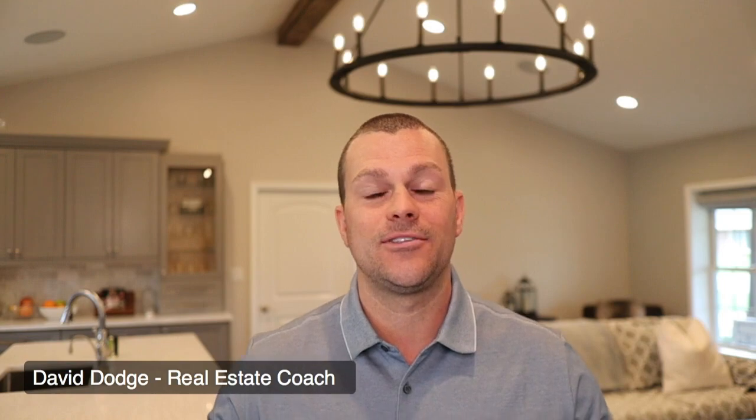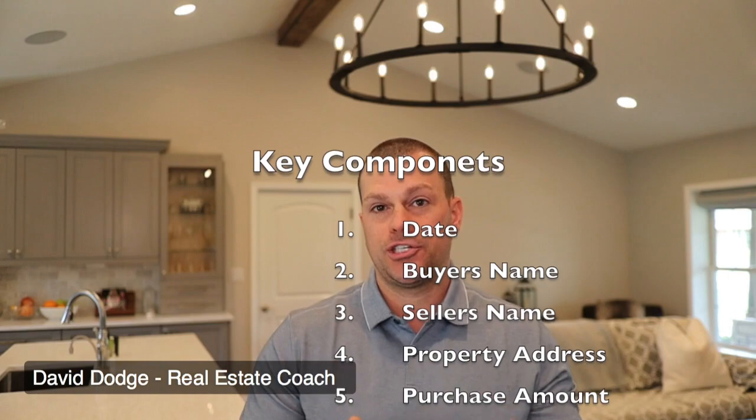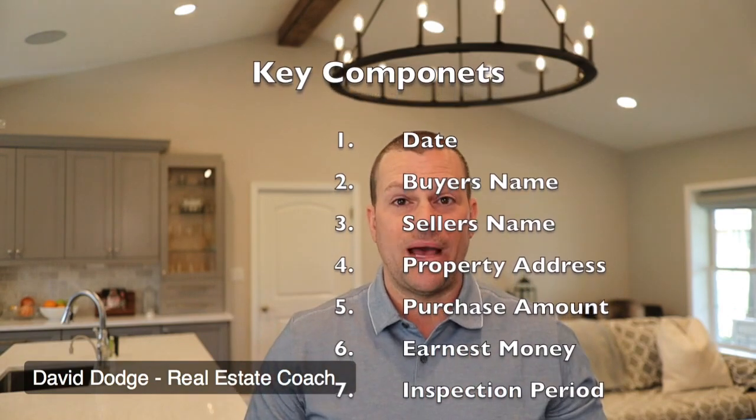In this video, we're going to talk about how easy it is to write a contract. There are only a couple key components. You want to start with the date, add the buyer's name, the seller's name, and the address of the property that you are going to be purchasing. You also want to have the purchase amount.